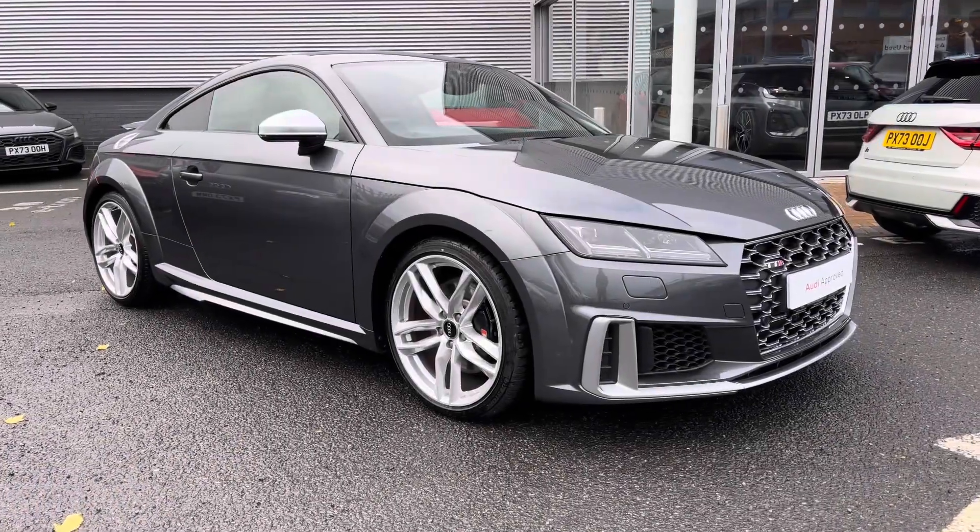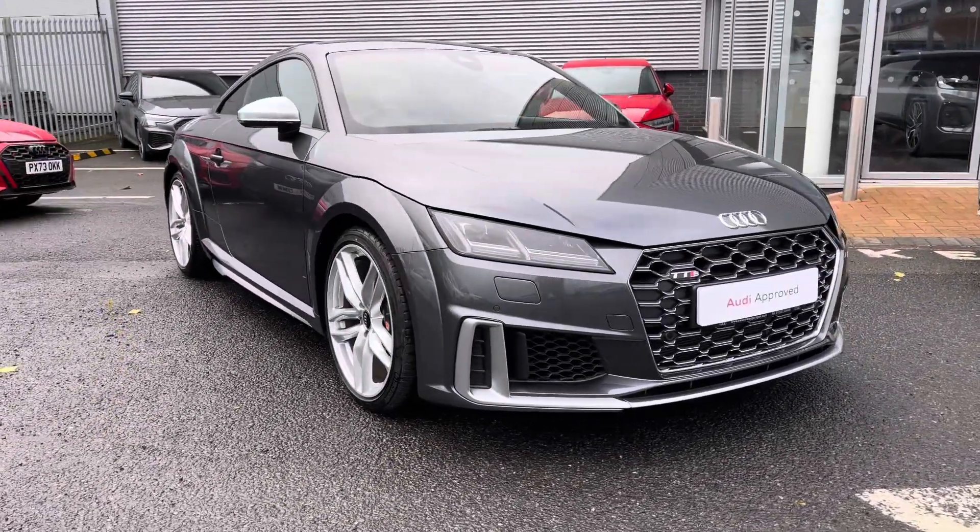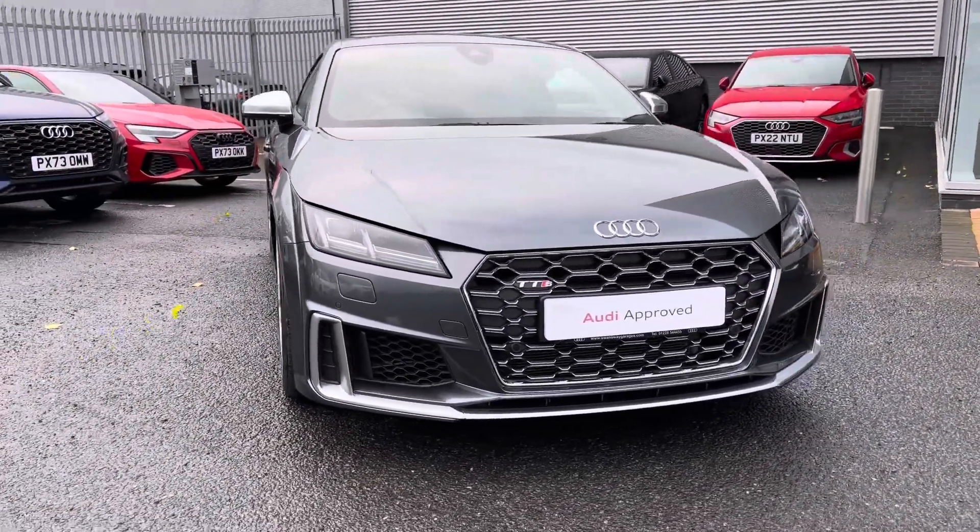Hi there, my name is Dan from Carlisle Audi and today I'll be taking you around this approved used Audi. Here we have this lovely example of a TTS Coupe Quattro finished in the Daytona grey paintwork.